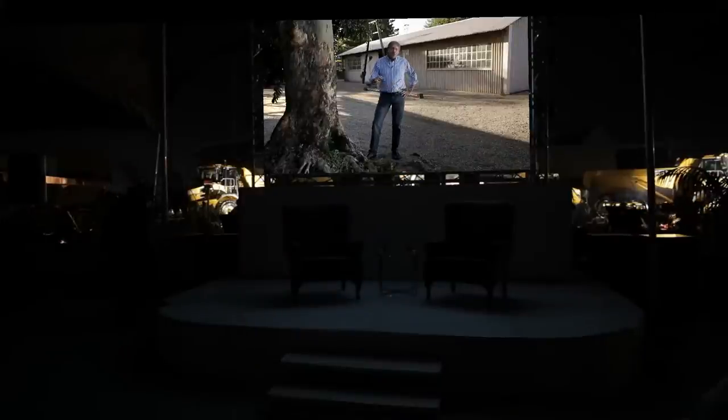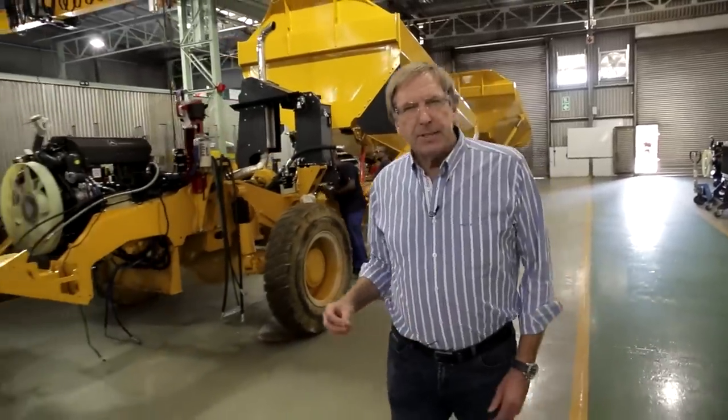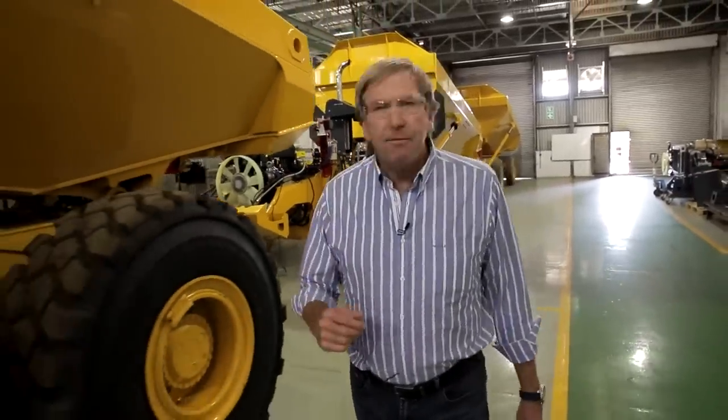Hello, I'm Derek Watts and I'm standing on a small farm just outside Empengherni in the heart of Zululand, KwaZulu-Natal. Key to Bell Equipment's innovation is the extensive investment in research and development. It's here where ideas become concepts and designs.